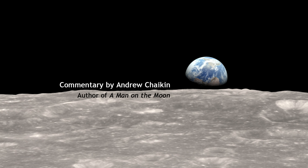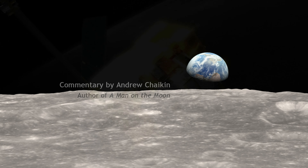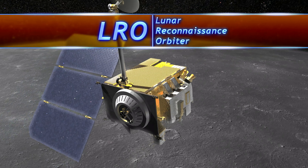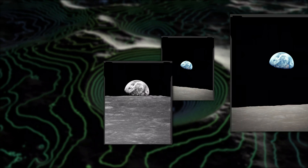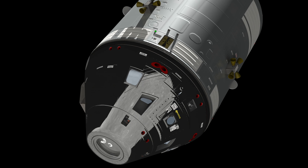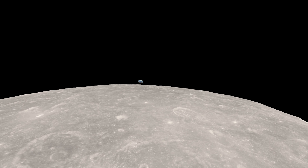Now we can see this historic event exactly as the astronauts saw it, thanks to data from NASA's Lunar Reconnaissance Orbiter, or LRO. LRO's superb global lunar maps, combined with the astronauts' own photographs, reveal where Apollo 8 was over the moon and even its precise orientation in space when the astronauts first saw the Earth rising above the moon's barren horizon.